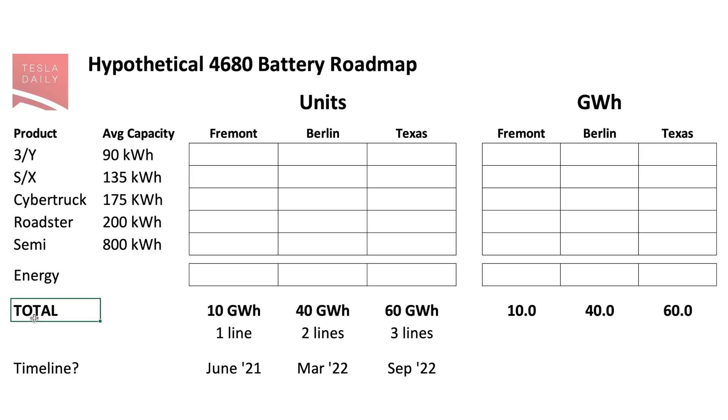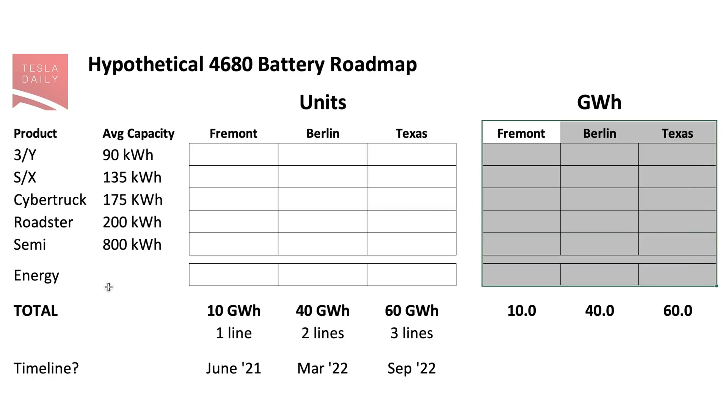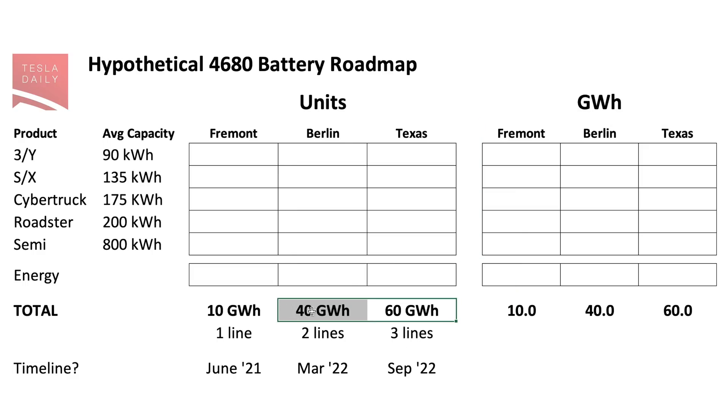On the left-hand side I have the products and then a hypothetical average capacity for each battery pack inside those products. Then I have a table with the number of units from each location — the Fremont pilot line, Giga Berlin, and Giga Texas — and then a second table showing the amount of batteries required in gigawatt hours for that level of production each year. My starting point is to work backward from that 100 gigawatt hour target for 2022, while also using that 20 gigawatt hour line capacity.